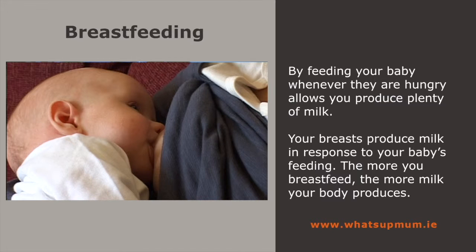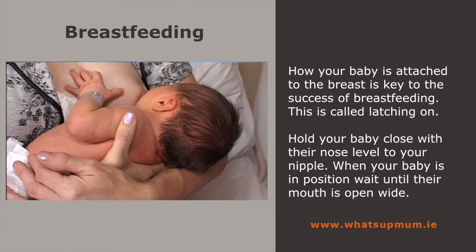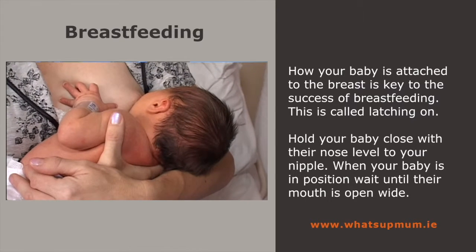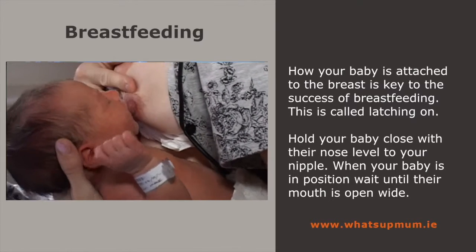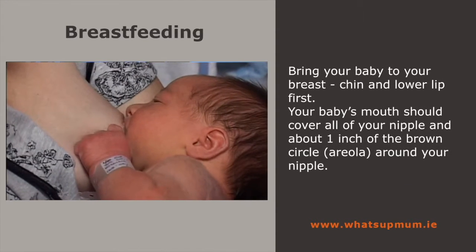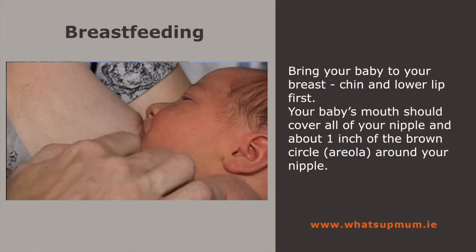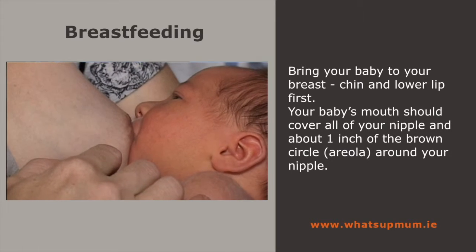How your baby is attached to the breast is key to the success of breastfeeding. This is called latching on. When your baby is in position, wait until their mouth is open wide. You can tease it open by gently pressing the upper lip with your nipple. Bring your baby to your breast, chin and lower lip first. Baby's mouth should cover all your nipple and about one inch of the brown circle — the areola — around your nipple.